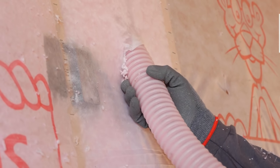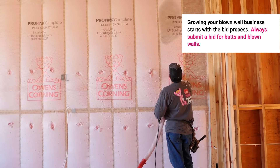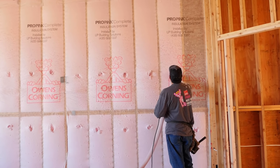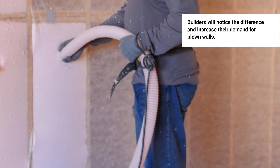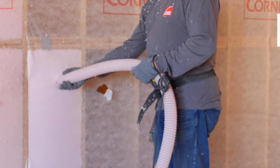I think one key of blowing walls is it starts with the bidding process. If a builder is batting his walls, we will give them a bid that shows our price for bats in his walls, and then we'll show an upgrade of how much more to blow your walls with L77 at such-and-such R-value. I don't remember a case where I have blown a wall for a builder and he has not noticed a difference.